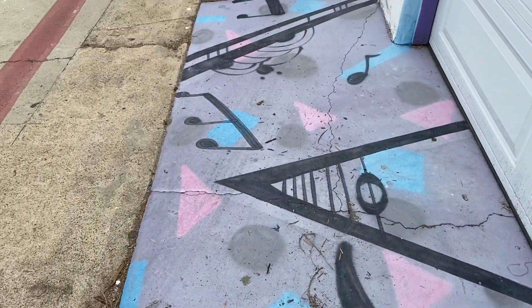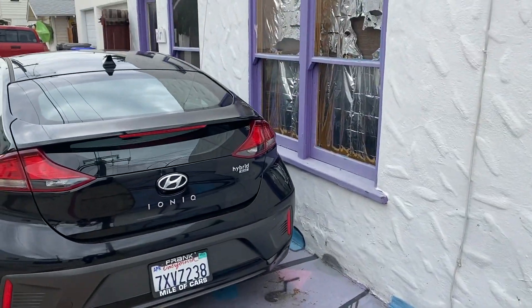That's kind of cool. The lady is an artist who lives here. Very nice.